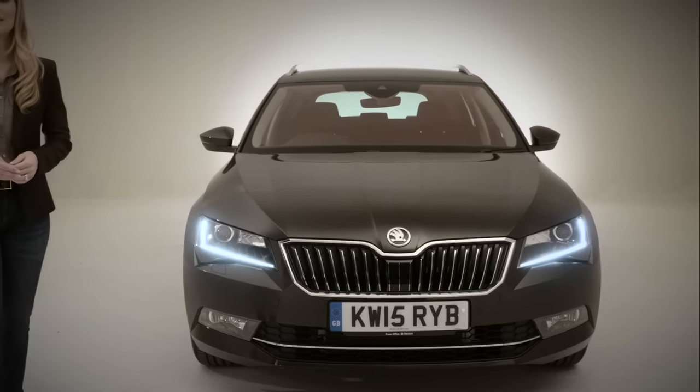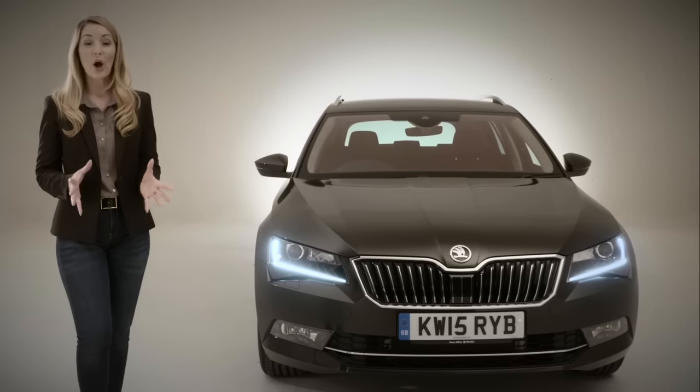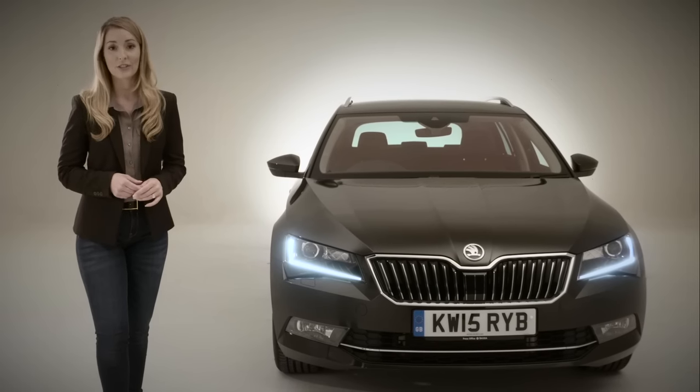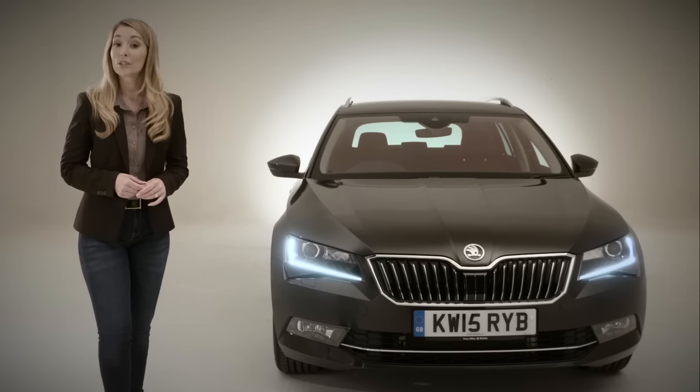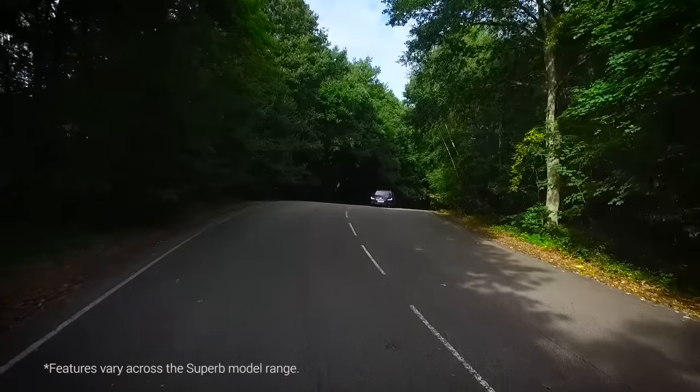The Skoda Superb has been designed with clever and simple solutions in mind. This car is brimming with intelligent technology, implemented solely to make your journey easier, more entertaining and most importantly, safer.